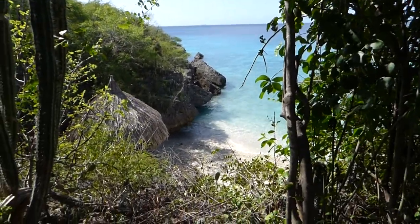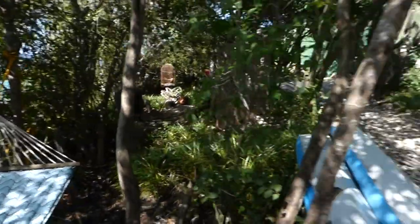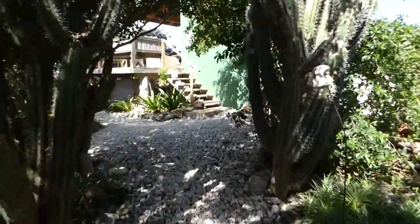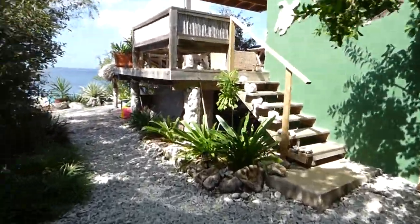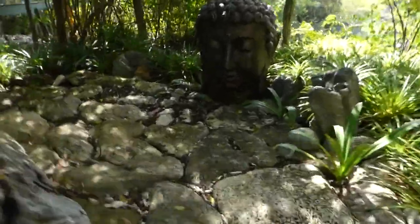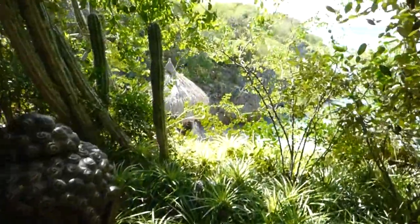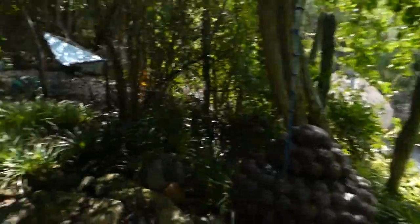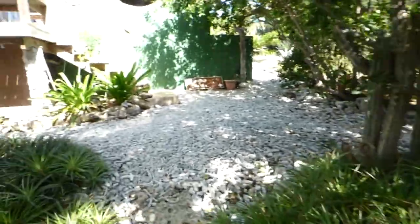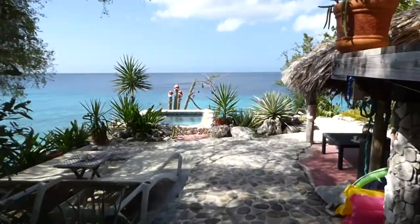I built a little palapa down there a few years ago — keep things nice and chill. Got some kayaks for you to take out on the sea. And when you come down the stairs you can go straight, and straight takes you to the best outdoor shower on the island. It looks over the beach and the palapa too — nice little space for washing off from the sea or getting the chlorine off from the pool.